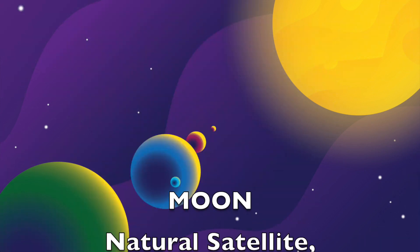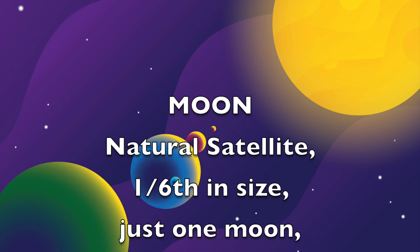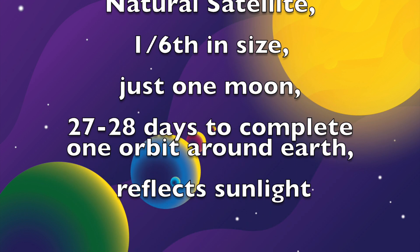All of these questions will be answered in this video, so keep watching. Moon is the natural satellite of the Earth which orbits around it. It is one-sixth the size of the Earth, and Earth has just one Moon. Moon takes 27 to 28 days to complete one orbit around the Earth.